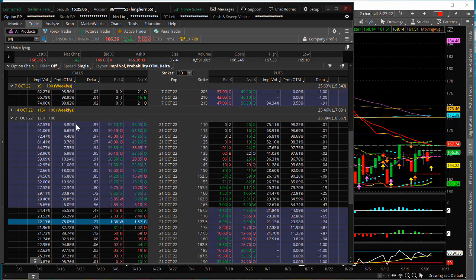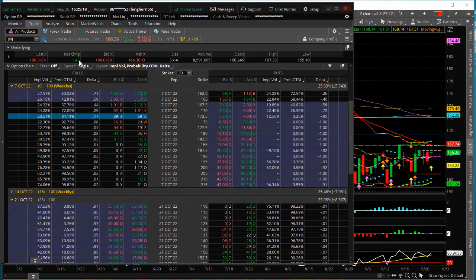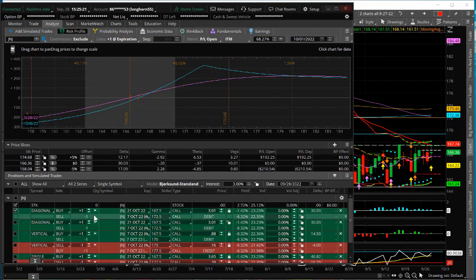Basically we'd be looking to buy at the money — the 167.5 call — and then sell against it the 7 October 172.5. So it'd be long the 21 October 167.5 call, short the 7 October, giving us two weeks to play the trade to the upside so we can adjust and roll. If it hits our target on the 7th of October expiration, this thing would be up $332 on a risk of $300-301 — that's over 100% return, a really good return for a calendar diagonal. This is one we'll check out tomorrow, and I hope this helps. Good luck trading.